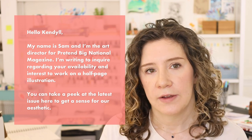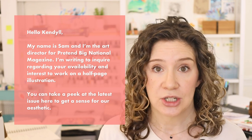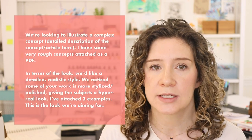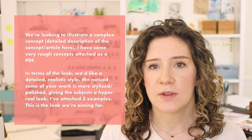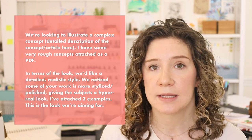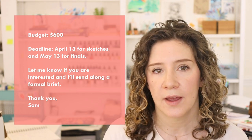Here's an example of an email from a client who is an excellent communicator — edited to anonymize it, but based on a real client email: 'Hello Kendall. My name is Sam and I'm the art director for Pretend Big National Magazine. I'm writing to inquire regarding your availability and interest to work on a half-page illustration. We're looking to illustrate a complex concept — the detailed description and article are here, and I have some rough concepts attached. We'd like a detailed, realistic style. I've attached three examples. Our budget is $600. Our deadline is April 13th for sketches and May 13th for finals. Let me know if you're interested and I'll send a formal brief. Thank you, Sam.'